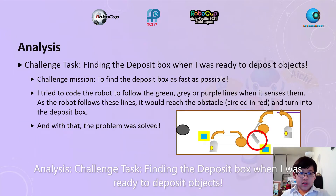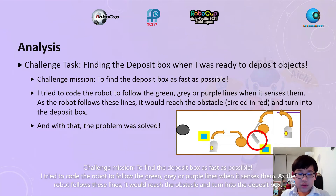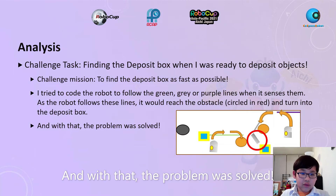Analysis — Challenge Task: Finding the deposit box when I was ready to deposit objects. Challenge mission: To find the deposit box as fast as possible. I tried to code the robot to follow the green, grey, or purple lines when it senses them. As the robot follows these lines, it would reach the obstacle and turn to the deposit box, and with that the problem was solved.